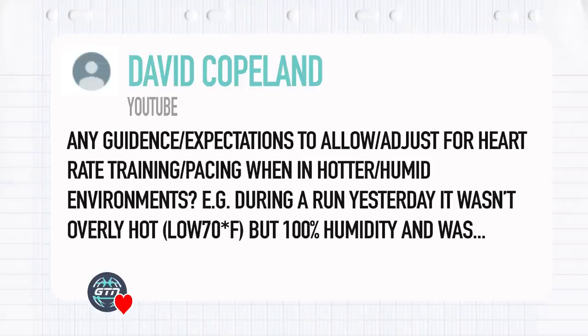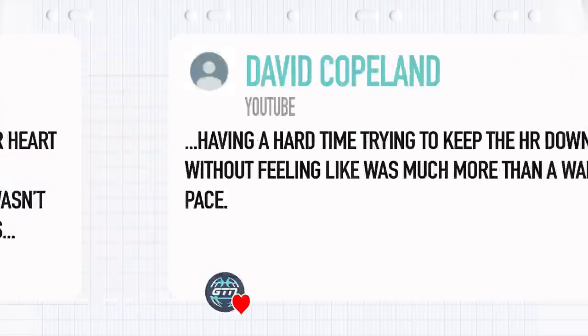Moving on, David Copeland asks: any guidelines or expectations for adjusting heart rate training and pacing in hotter or humid environments? For example, during a run yesterday it wasn't overly hot — low 70s Fahrenheit — but humidity was 100%, and he was having a hard time keeping pace or heart rate down without feeling like he was barely above walking pace.